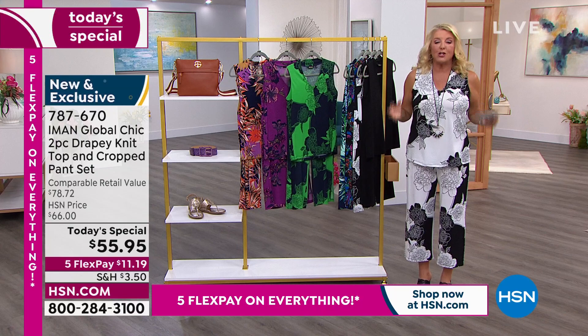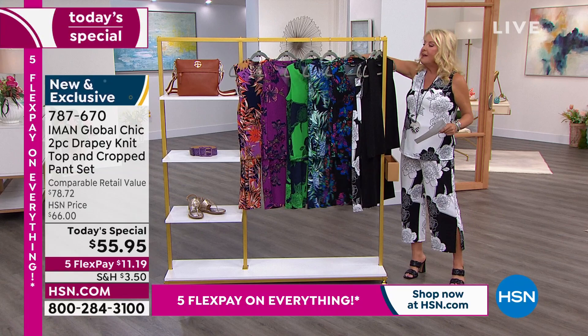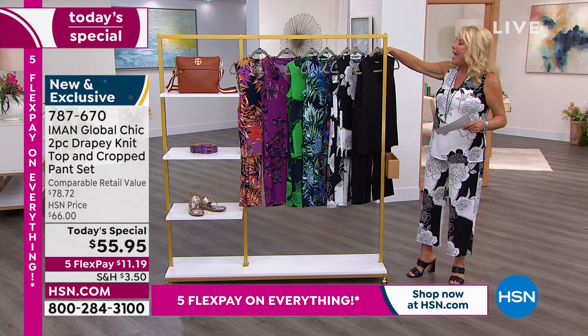We're off to a big start right now — you guys are absolutely burning down the phone lines, which I love. So make sure to grab your color, size, and length early on, because I think this is going to be a huge hit tonight.